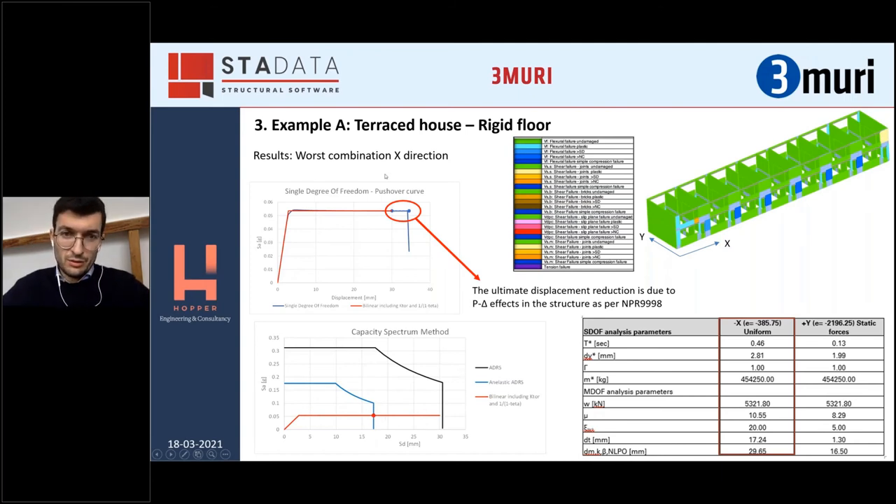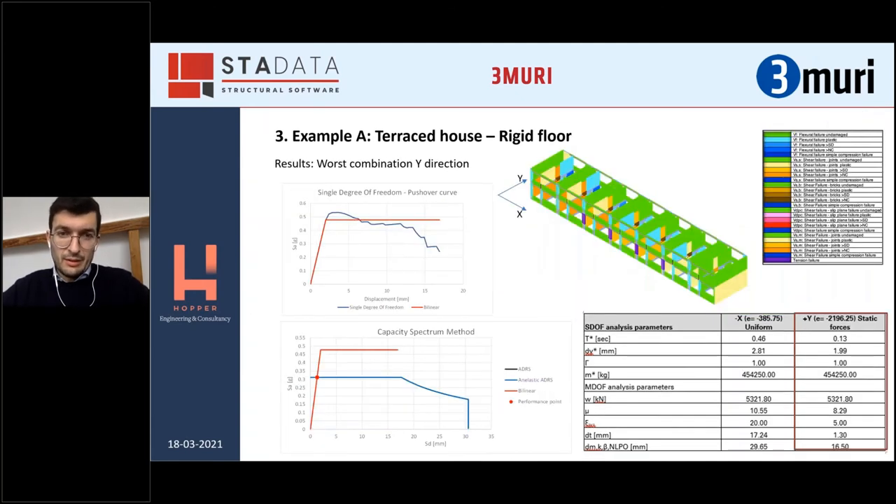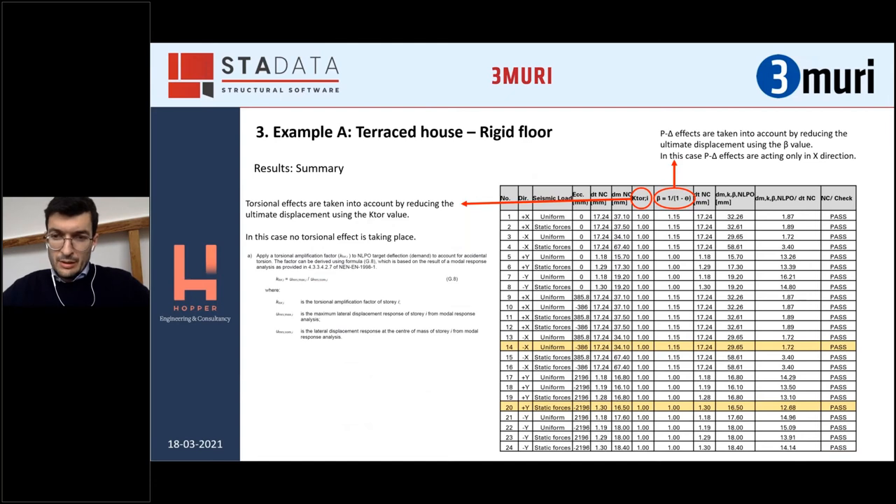This is the worst combination in X direction. An interesting aspect of the NPR is that you can account for P-Delta effects — basically when you don't have too many piers, you can derive a factor by which you can reduce the capacity or increase the demand. In this case we reduce the capacity. Completely opposite behavior in the Y direction — the strong direction — in which the building is reacting mainly in shear due to the squat walls. As we said, this is the strong direction and you can see that the intersection with the elastic spectrum happens at the elastic range. Also in this direction, basically there are no issues. This is the summary of the 24 combinations — they are all fine.